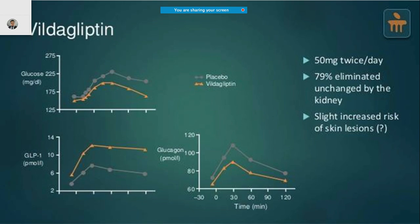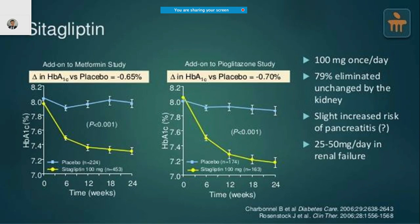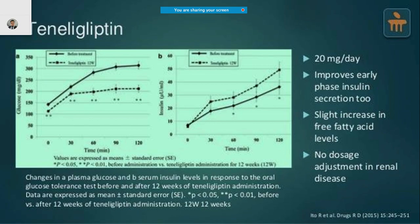Vildagliptin is given at 50 mg twice daily; approximately 80% is eliminated unchanged by the kidney, and there is a slightly increased risk of skin lesions. Sitagliptin is given at 100 mg once daily, and 80% is also eliminated unchanged by the kidney. You can reduce the dosage to 25 to 50 mg per day in patients with renal impairment.